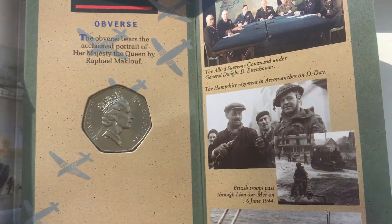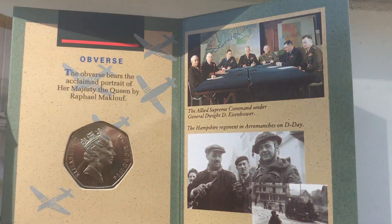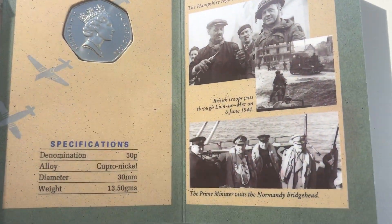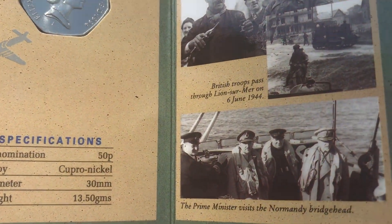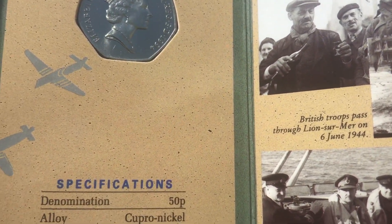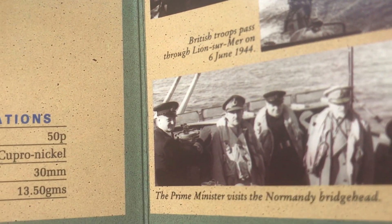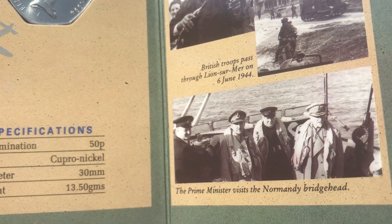Here is the third page — some photographs from the D-Day landings. You can see British troops, and the Prime Minister is third from the left — Churchill, Prime Minister at the time. And there's a photograph of Normandy Bridge. That's one of the pages inside.